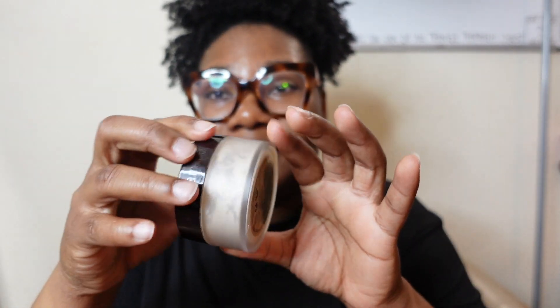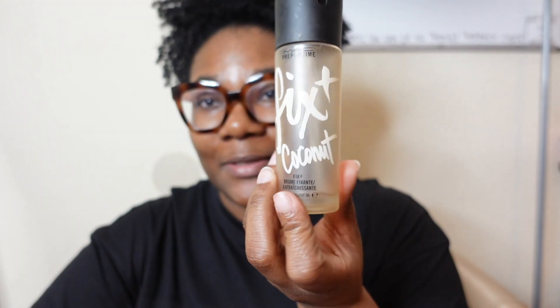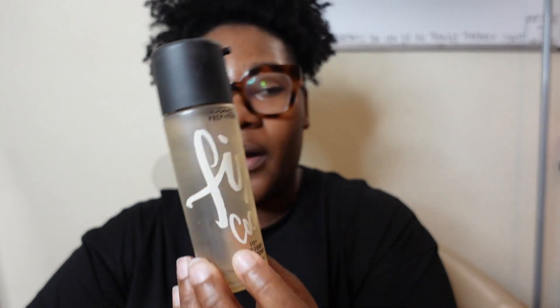The next makeup product is the Laura Mercier Translucent Setting Powder — this is finished. I've used it to the very end; I never thought I would finish a powder. And also the MAC Fix+ Coconut setting spray — I got this as a gift when I used to work at that other place, so I have a backup. I can throw this one away.